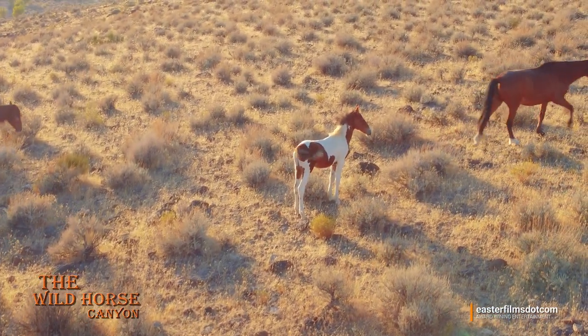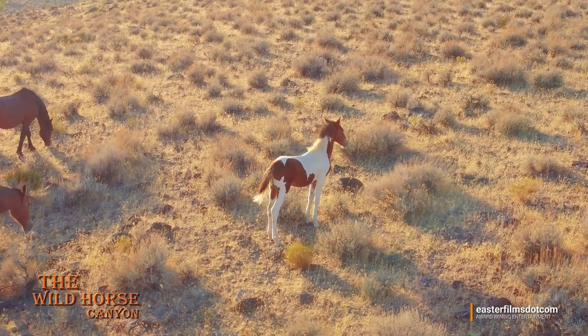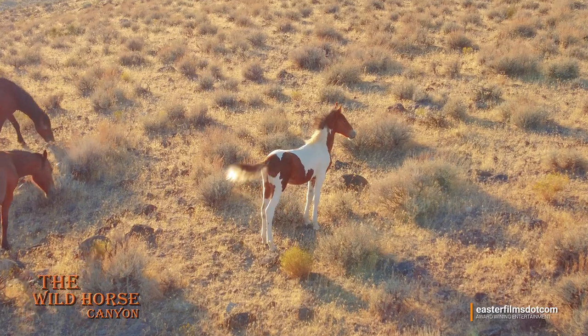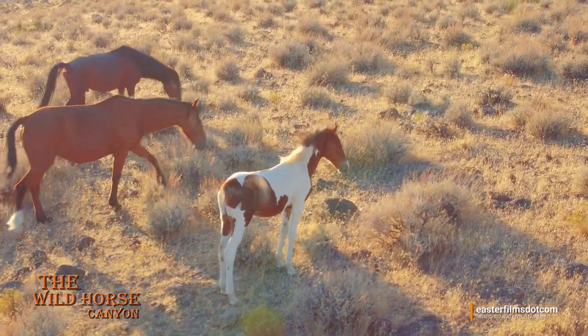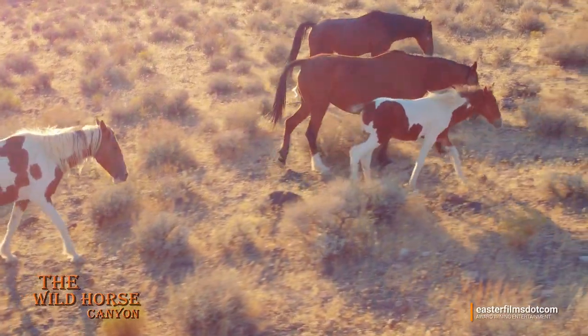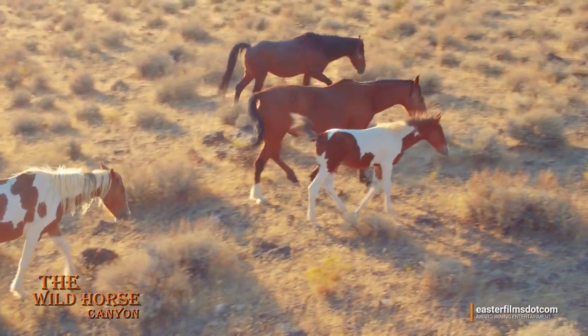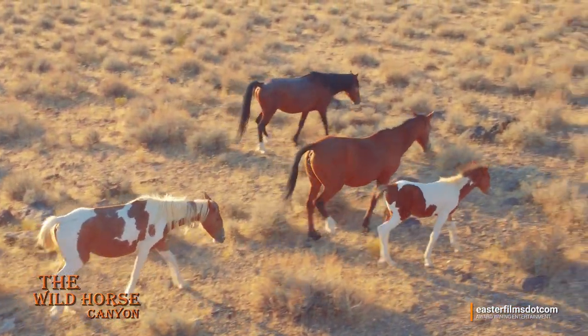Got any ideas for a name for this guy yet? He is good looking. Yeah, mama done good — look at that.